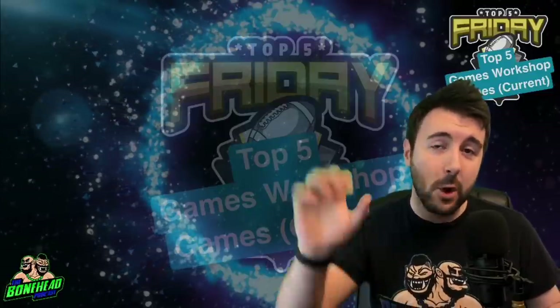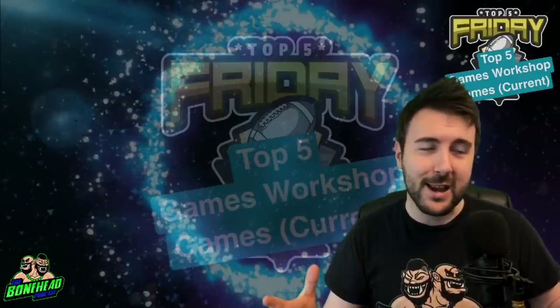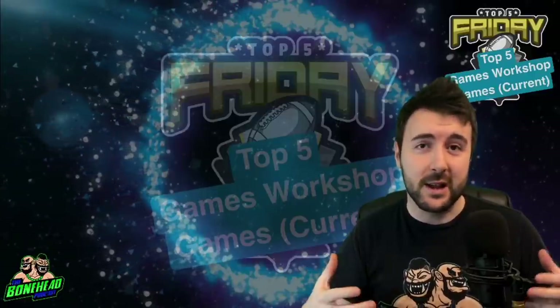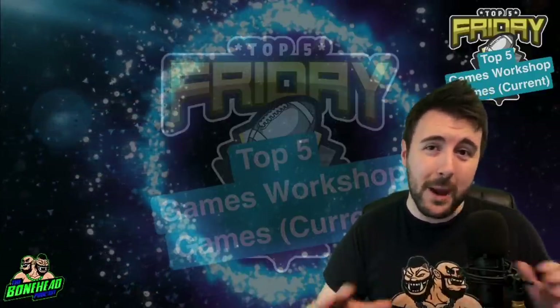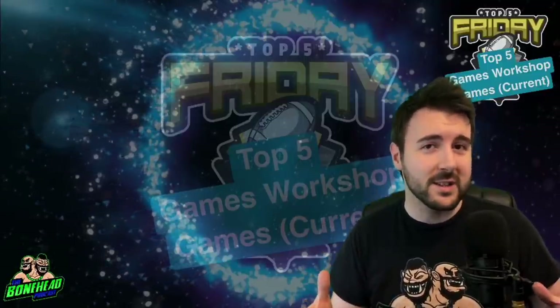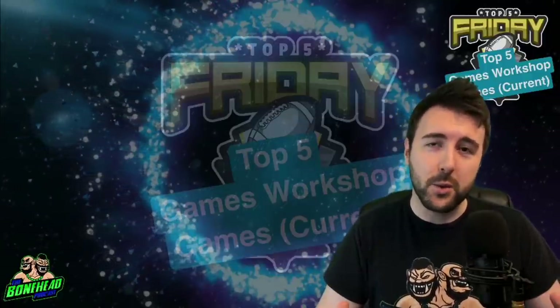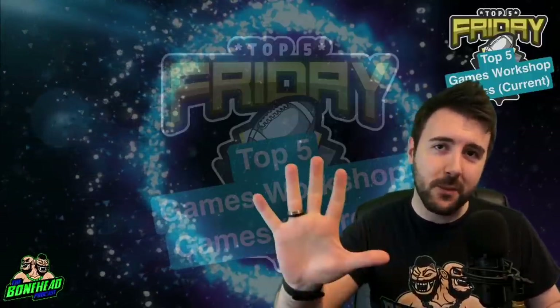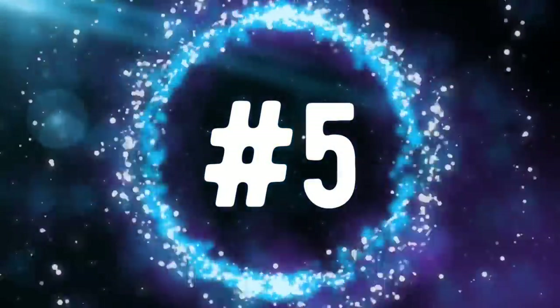Today I'll be talking through my top five Games Workshop games that are currently in rotation — stuff you can actually go and buy right now. Spoiler alert: there will be no Epic, no Battlefleet Gothic, and no Man of War on this list. This is just stuff that is still live that you can go and get from your friendly local gaming store.